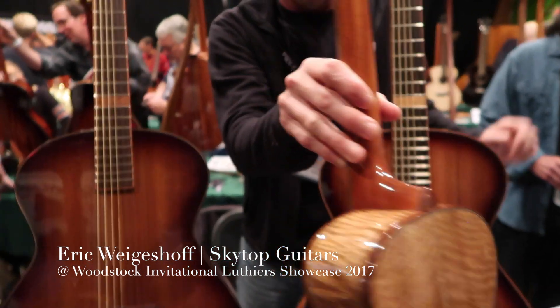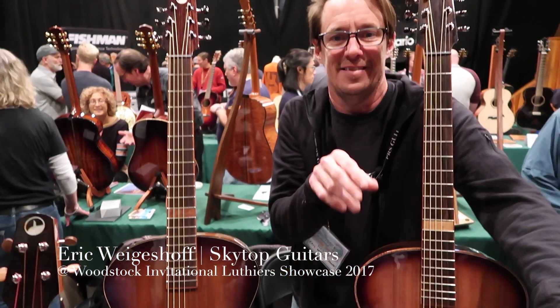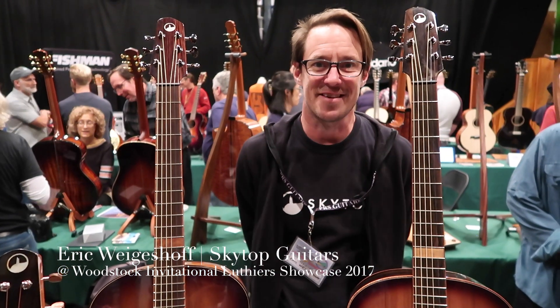Wow, amazing looking guitars. Thank you sir. Well, thank you so much for your time. I hope you have a wonderful time at the show. Thank you guys. Awesome.